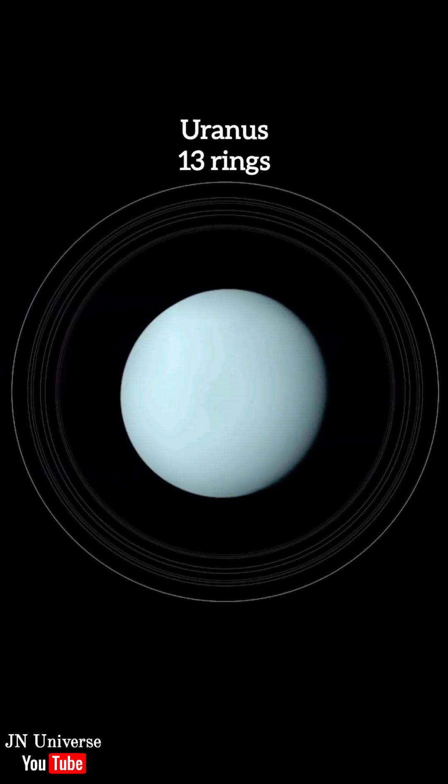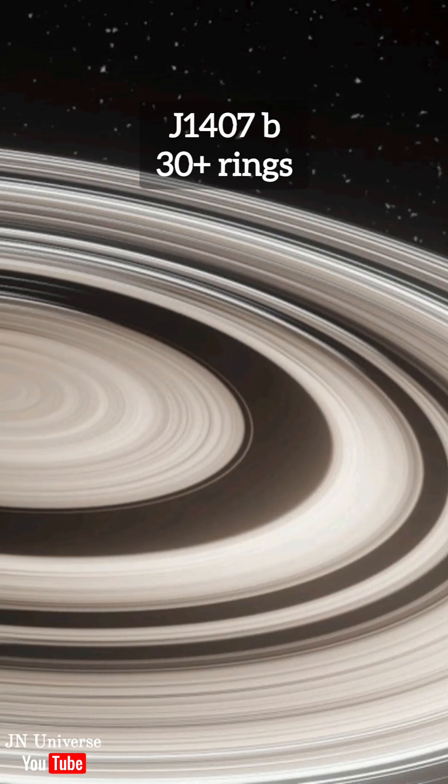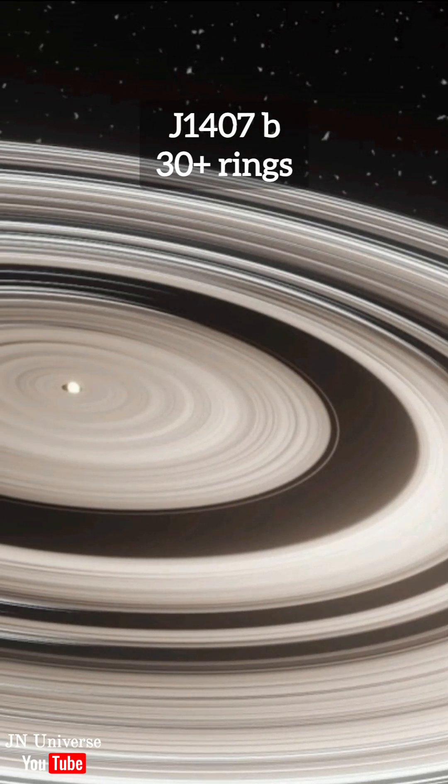Number 2: Uranus. It has 13 rings. Number 1: the one and only J-1407b. It has more than 30 rings.